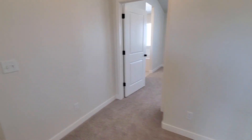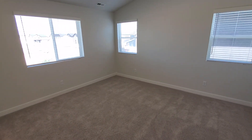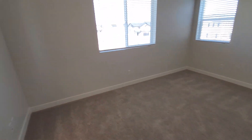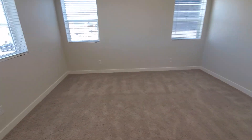Your laundry room is up on this level as well, right next to the bedrooms. Nice big master suite with vaulted ceilings. You've got three different windows in the master — plenty of natural light.